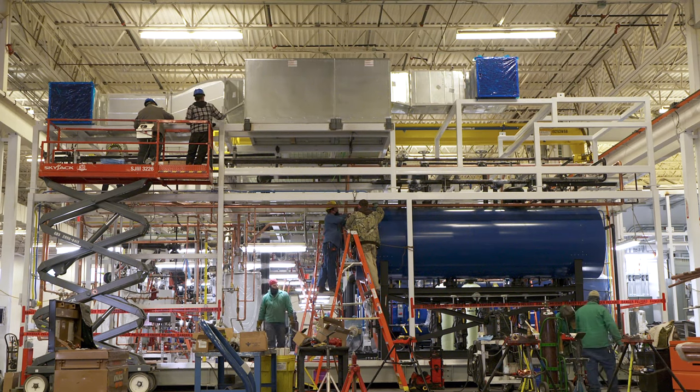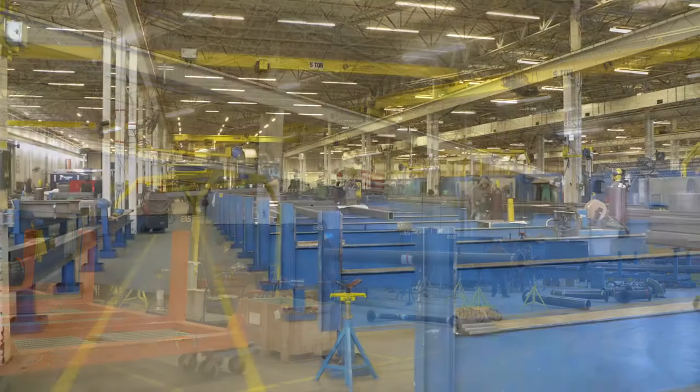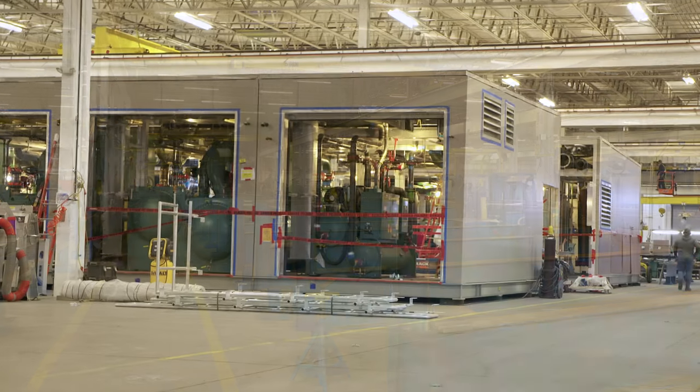The type of projects that we're doing back here are enormous — 5,000, 10,000, 30,000 square foot facilities that we're building in modular building blocks.